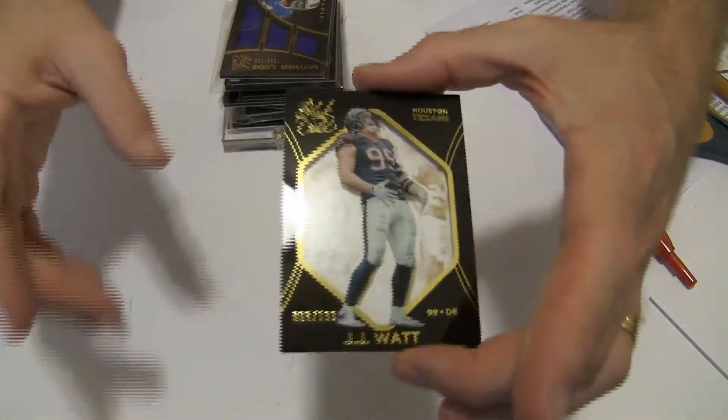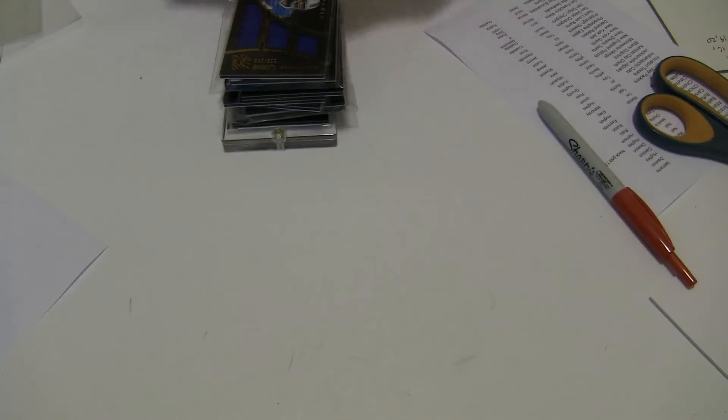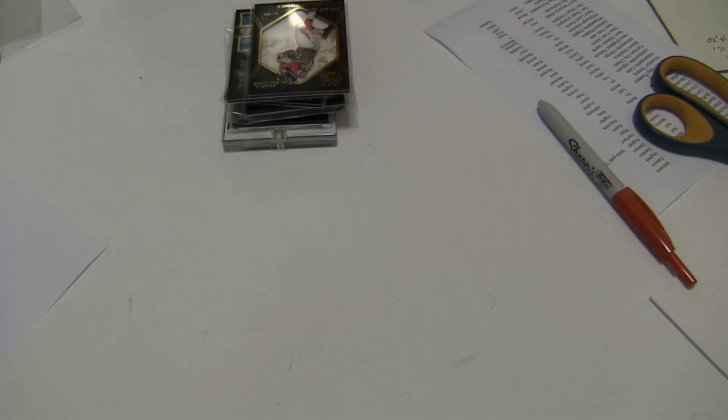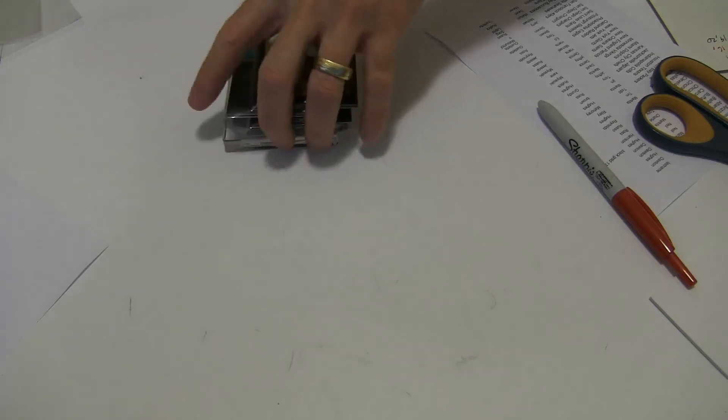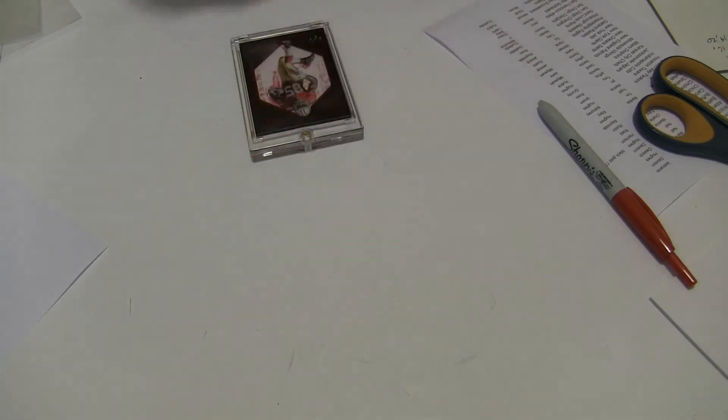And then we got JJ Watt, $1.99 — to the price window. Awesome Clowney. All right, great way to end it there. Awesome brick of Black Gold.